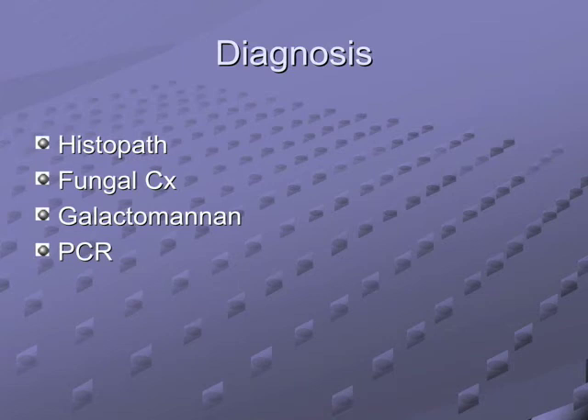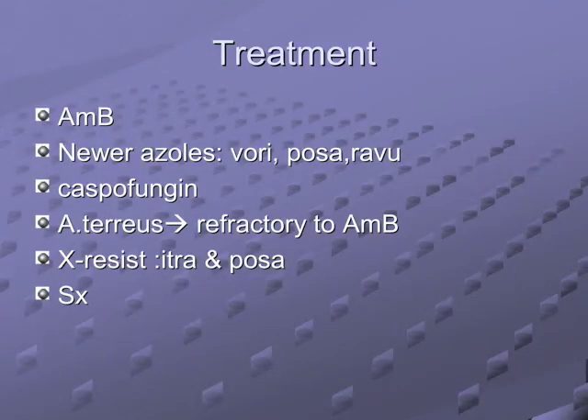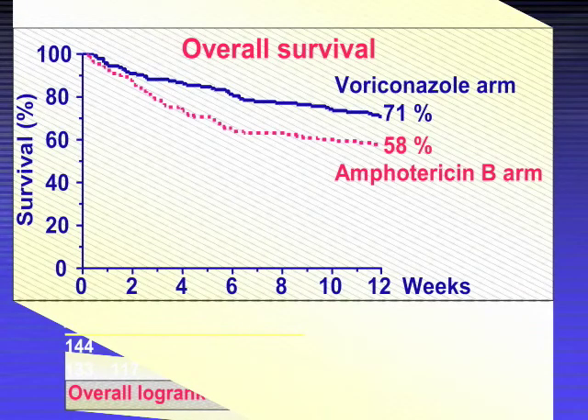Treatment for aspergillus: liposomal amphotericin B (AmBisome), Abelcet — better than ampho B, less toxic. Voriconazole probably outperforms ampho B. Posaconazole and echinocandins can also be used. Remember Aspergillus terreus is resistant to ampho B. The famous graph shows survival advantage of voriconazole over ampho B.